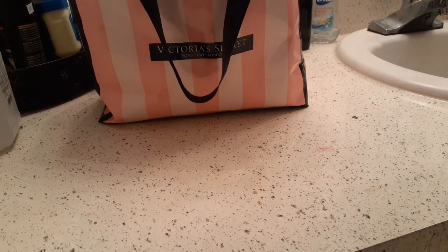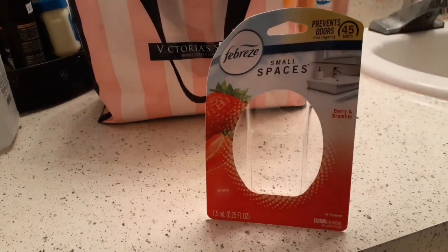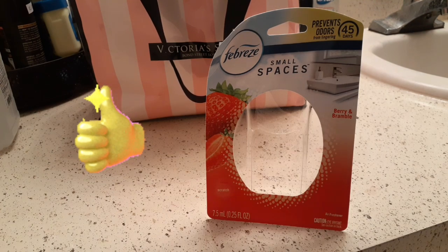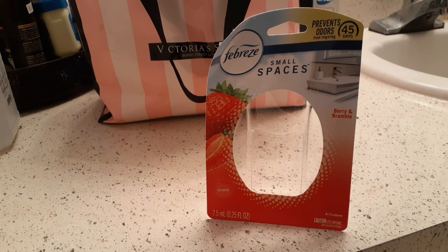Let's start with the Febreze Small Spaces in Berry and Bramble. I definitely could smell this one. They run for $3, so that's not too bad. However, it does not last for 45 days — I'm going to tell y'all that right now. This is like my third one and two and a half weeks is about all I get. I don't even know if it's worth the $3 for two and a half weeks.